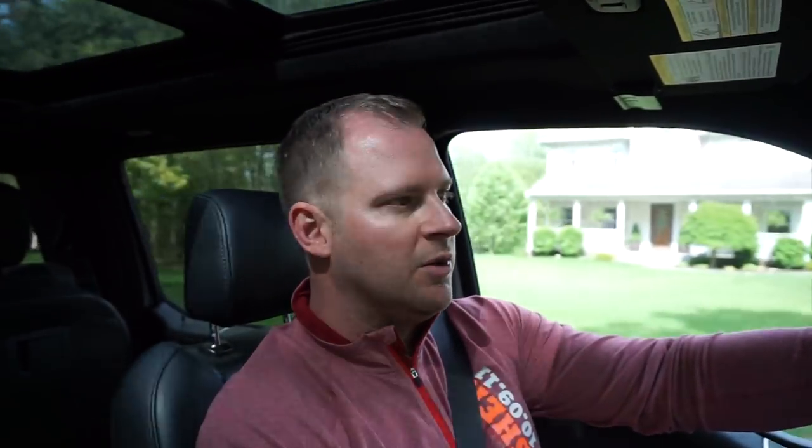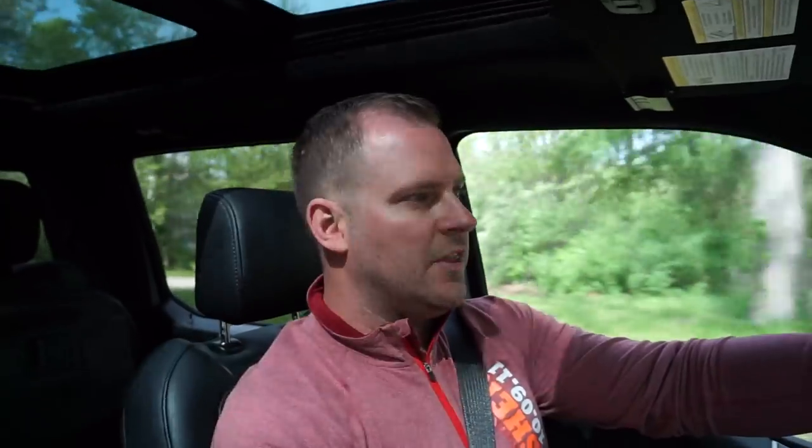Very impressed with what this thing can do and haven't had any issues actually. The only issue we had that's still outstanding is the dealership mistake — they damaged a few interior pieces of my trim. But they say they're going to take care of it. They acknowledge that they made the mistake and they're gonna step up to the plate.